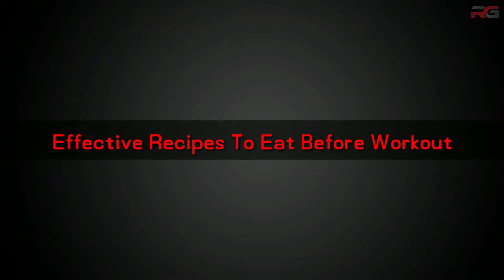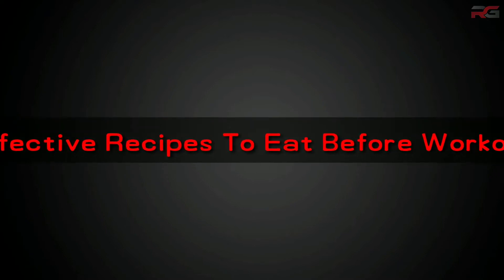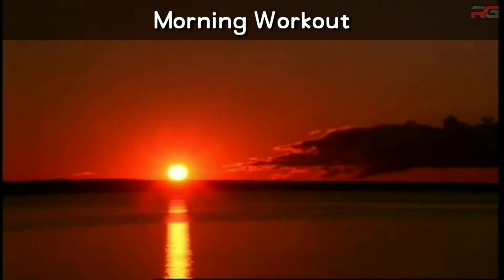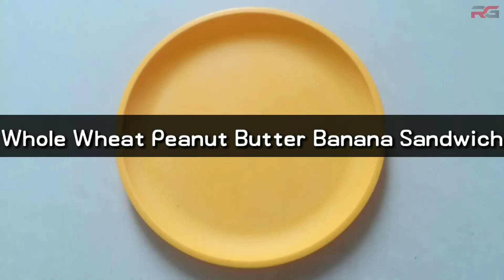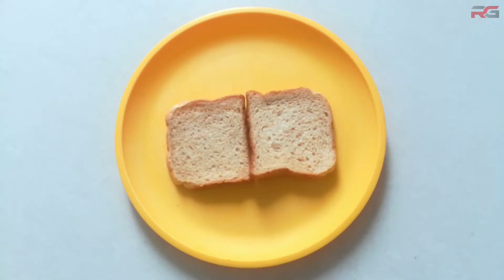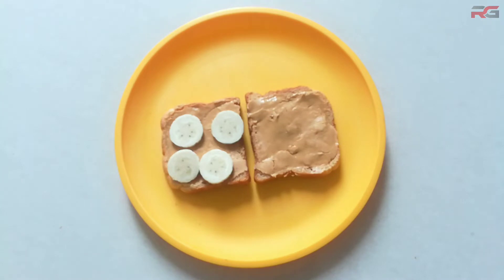Here are some effective recipes that can be taken before workout. If you work out in the morning, you won't have much time to prepare a meal. Hence, you can have whole wheat bread and banana with peanut butter. Spread the peanut butter on the bread and put the sliced banana — the sandwich is ready.